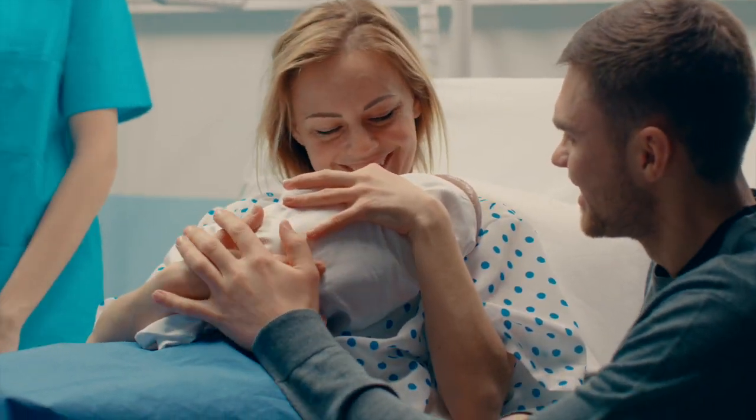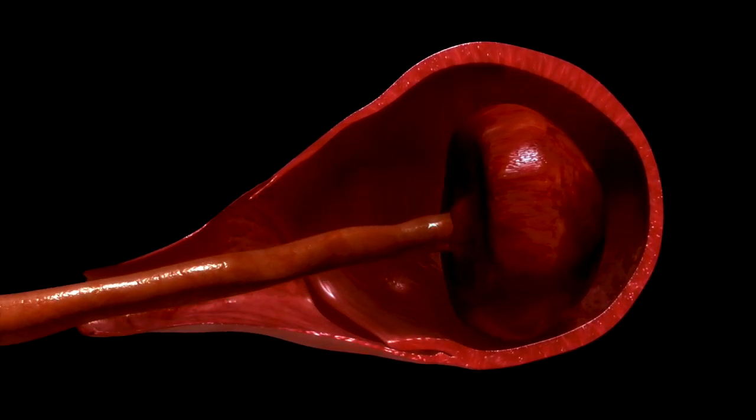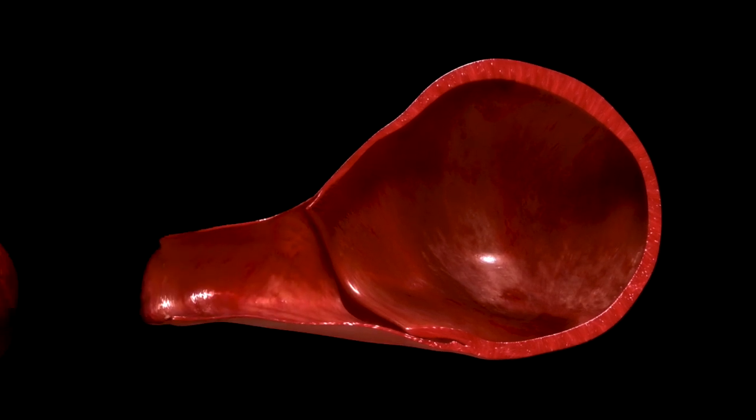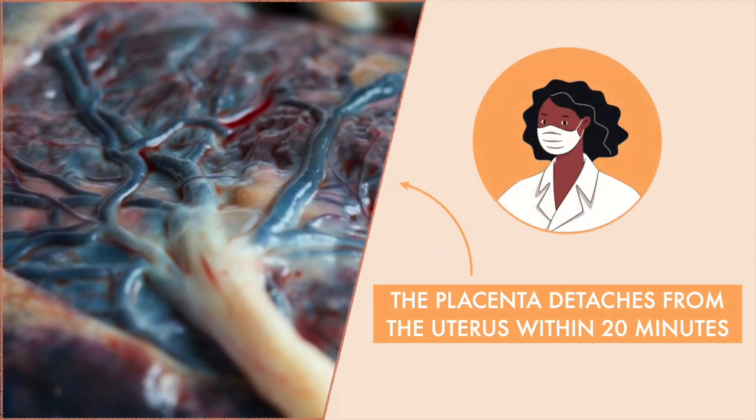You'll continue to have mild, less painful contractions. The contractions help move the placenta into the birth canal, and you'll be asked to push gently once more to deliver it. The placenta usually detaches from the uterus within 20 minutes. Your doctor will examine the placenta to make sure it's intact, as any remaining fragments must be removed from the uterus to prevent bleeding and infection.